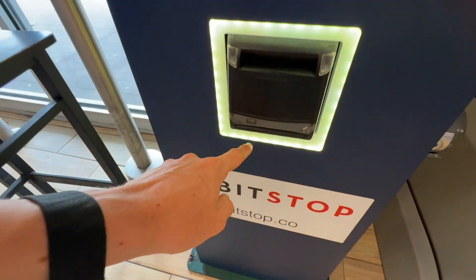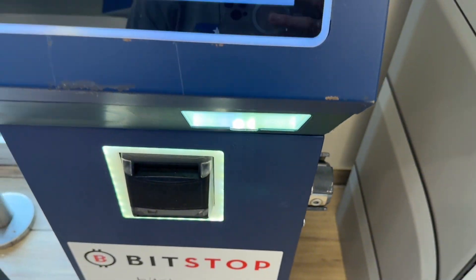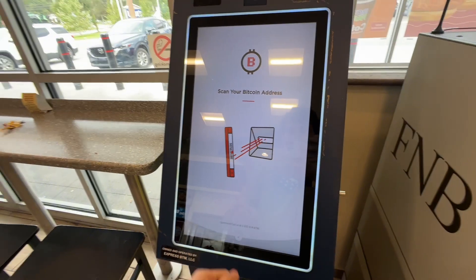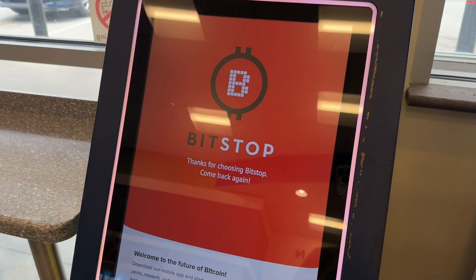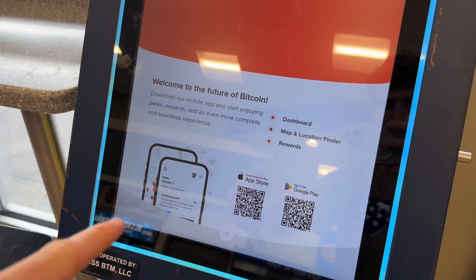You can scan your ID as well as scan your phone, which will allow you to purchase your Bitcoin or whatever coin you're trying to buy. You can easily enter in the amount of how much you want to purchase and complete your transaction. You do need to get the app and scan your Bitcoin address or whatever coin address you're trying to buy using this machine, and you're good to go.